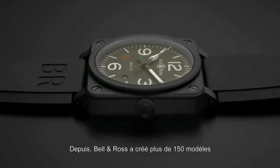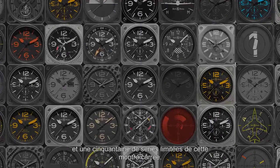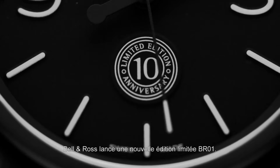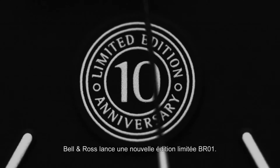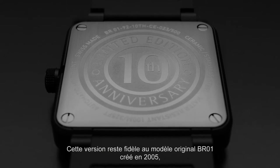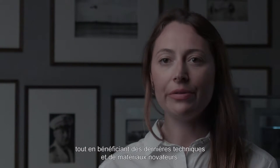Since then, Bell & Ross has developed more than 150 models and 50 limited editions of the square case watch. To celebrate the anniversary of its legendary watch, Bell & Ross launches a new BR01 limited edition. This version remains faithful to the original 2005 BR01, but using the most innovative techniques and materials.